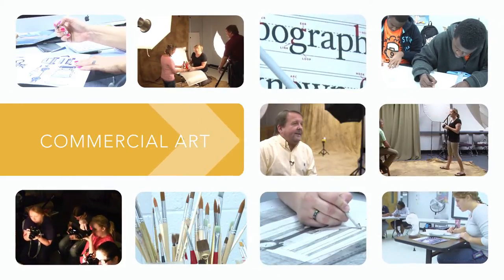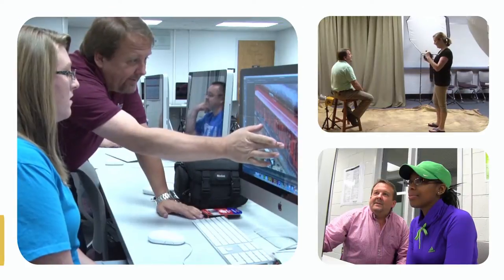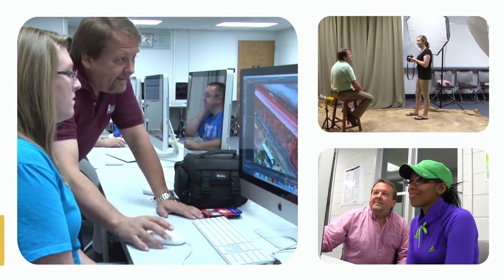At Piedmont Tech, in the Commercial Arts Department, we're fortunate in that all of our instructors come from the actual working field — we did this long before we ever came here, and we have a lot of years of combined experience.